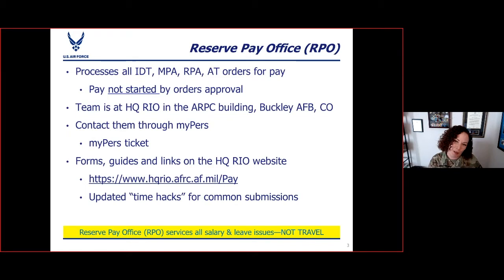The bit at the bottom that's really important for you to understand: the Reserve Pay Office does salary and leave. It has nothing to do with travel reimbursement. So you'd never want to combine travel reimbursement and pay stuff into the same MyPERS incident. Two totally different offices, two totally different groups of people. When we're talking about the RPO, we're talking about salary or pay and leave. That's it.